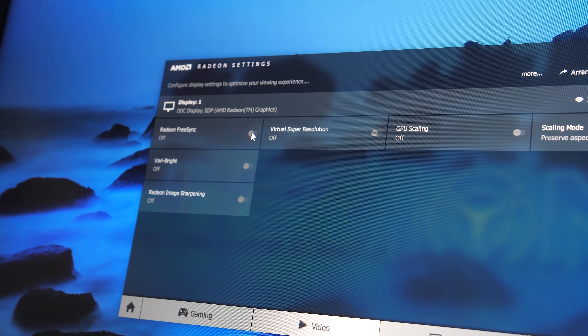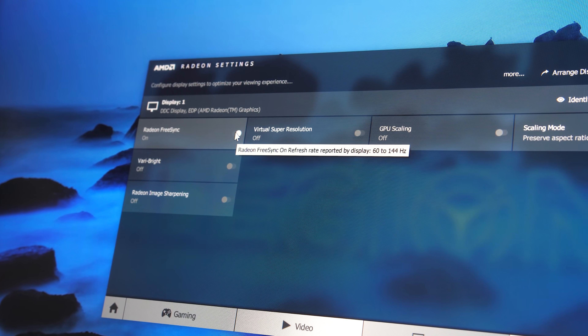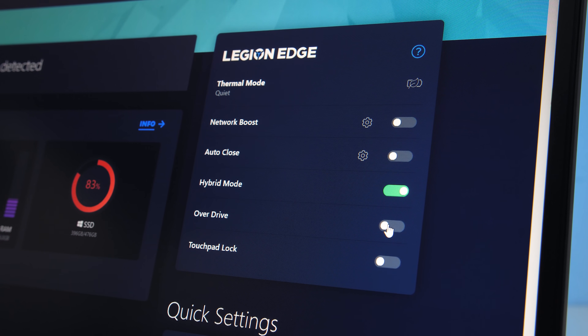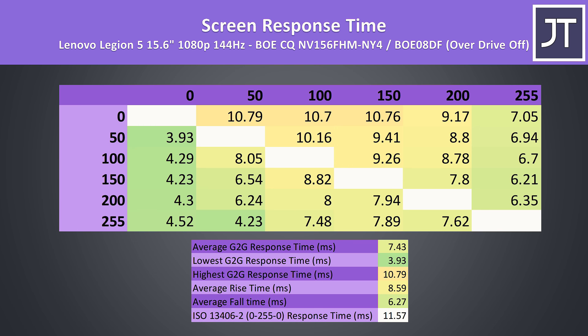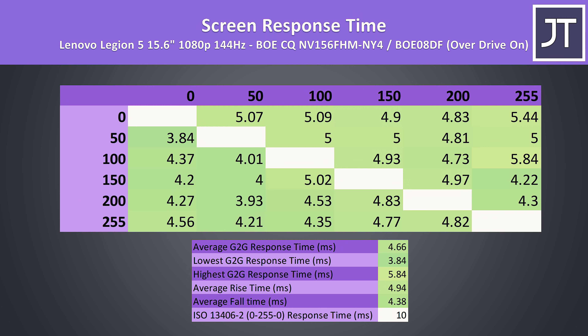The Legion 5 has a 1080p 144Hz panel with a 60–144Hz FreeSync range. We're given the option through the Lenovo Vantage software to enable or disable overdrive, which affects screen response time. With overdrive disabled, we're looking at a 7.4ms average grey-to-grey response time, which is already quite decent for a 144Hz laptop panel considering we need 6.9ms for all transitions to occur within the refresh window.